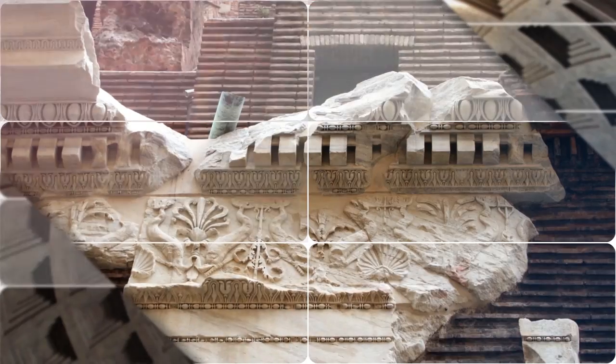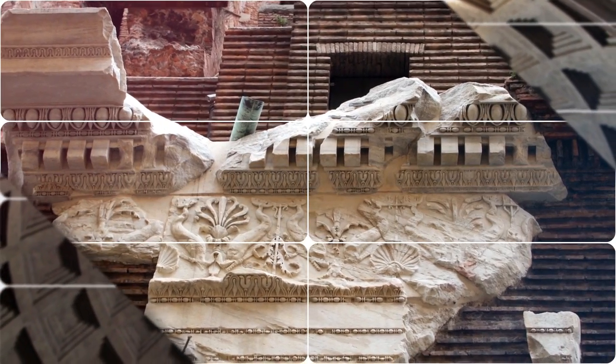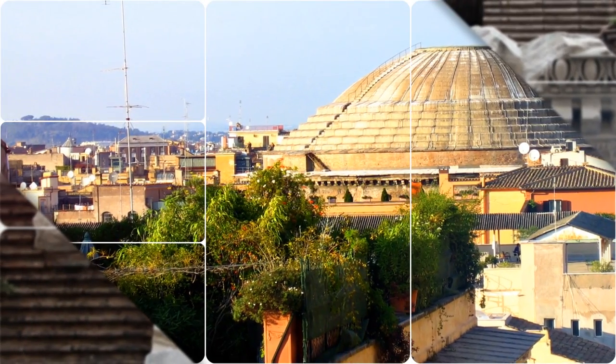If it happens to be raining, you should definitely go to the Pantheon to see the rain pouring into the building through the hole in the ceiling. There are holes in the ground that drain the water.